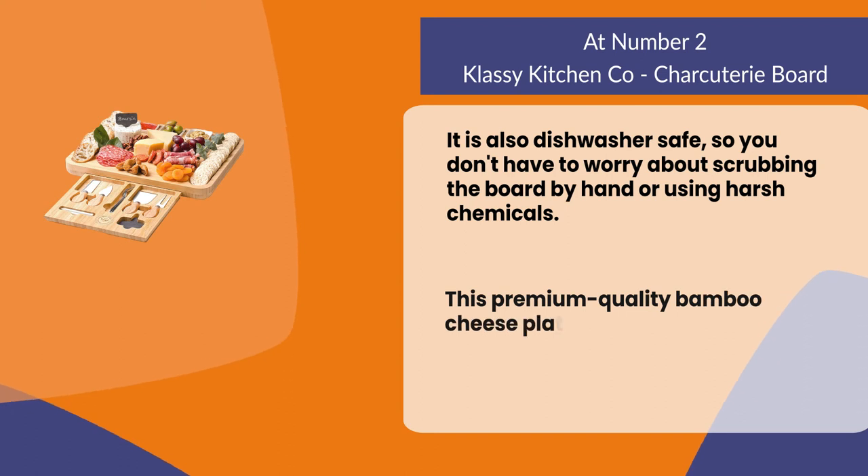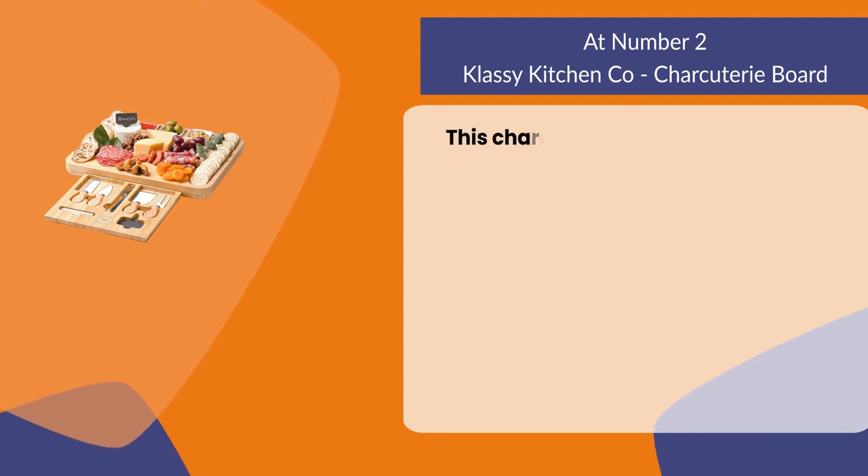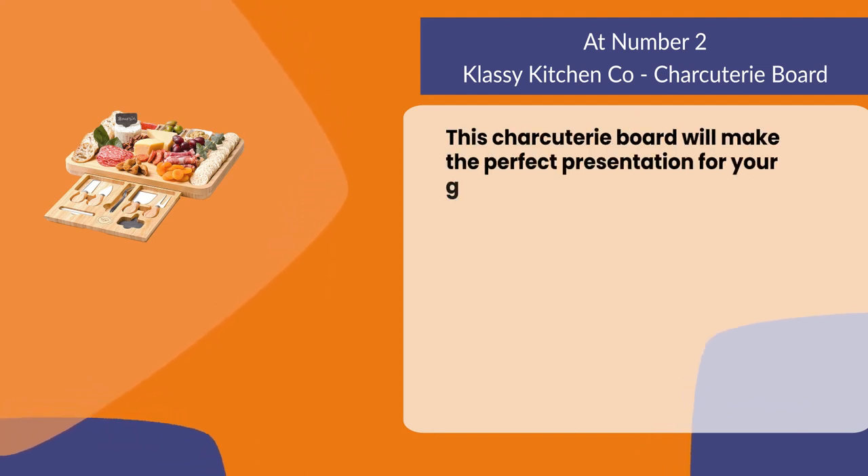This premium quality bamboo cheese platter comes with a hidden drawer to hold cheese cutlery. This charcuterie board will make the perfect presentation for your guests.